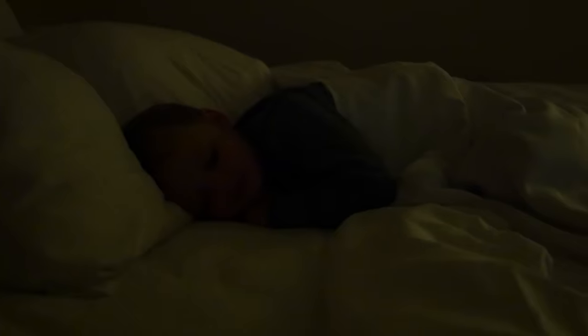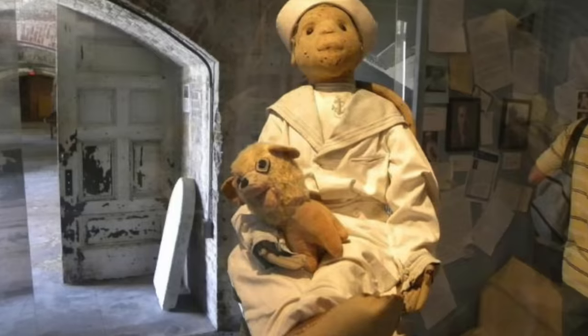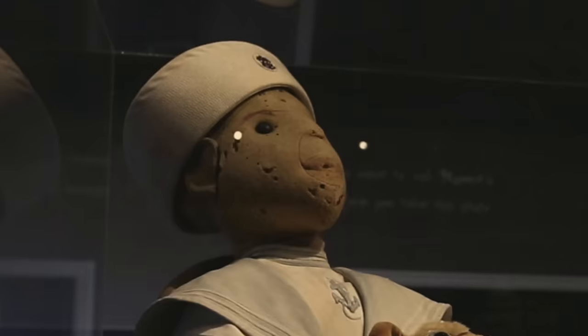At first Robert seemed like a pretty normal doll, but it wasn't long before Robert started acting up and some really scary stuff started happening. One night when Gene was about ten years old he woke up in the middle of the night and saw Robert sitting upright at the end of the bed, watching him. Gene started screaming for his mom, she heard him and rushed to his room. But the door was locked. Inside she heard furniture flying around and crying from Gene. When she finally got the door open, she found Gene curled up in fear on his bed, his room ransacked, and Robert just sitting calmly at the end of the bed. The only thing Gene said was, 'Robert did it.'